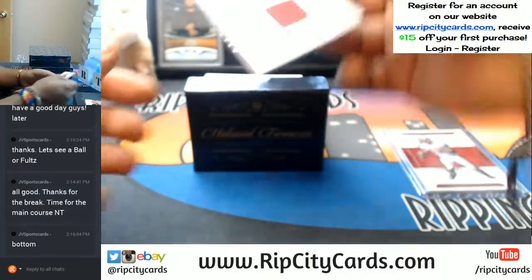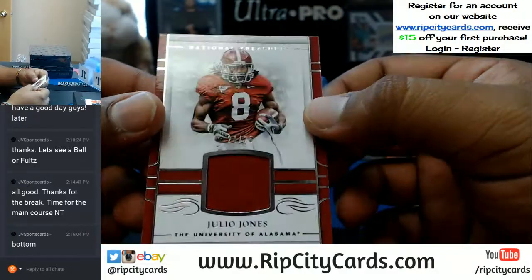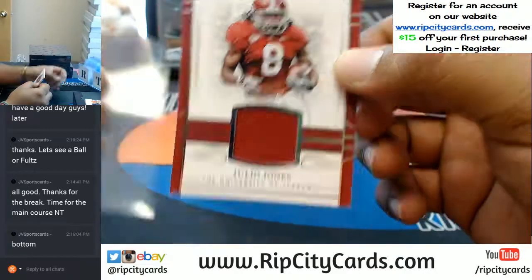Ooh, pretty sweet. Number 2425, Julio Jones, with the relic.